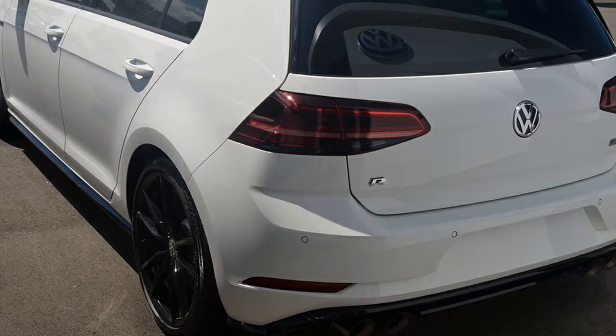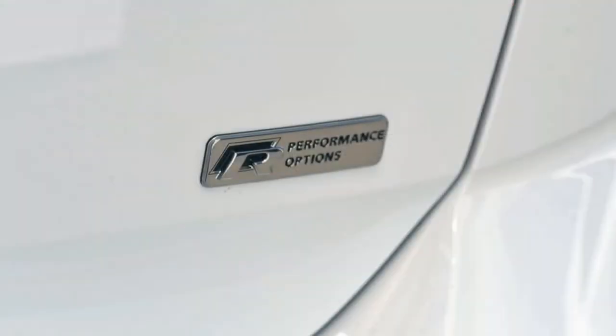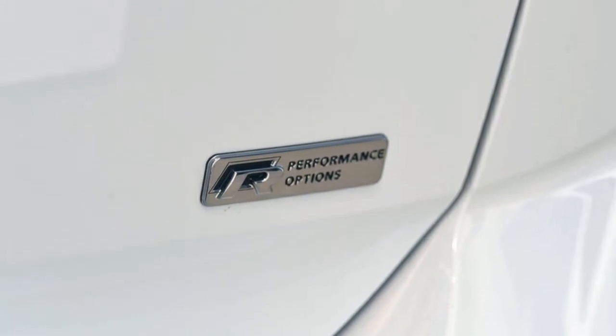This vehicle has all the features you could dream of: remote central locking, cruise control, tinted windows, alloy wheels, power steering and more.